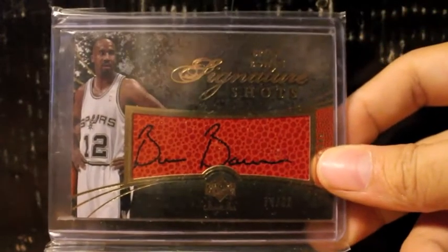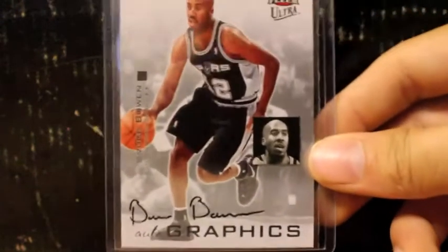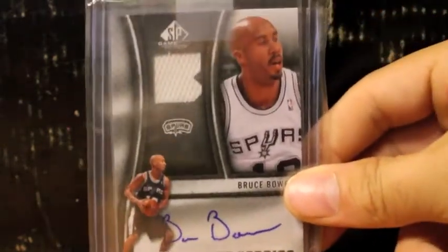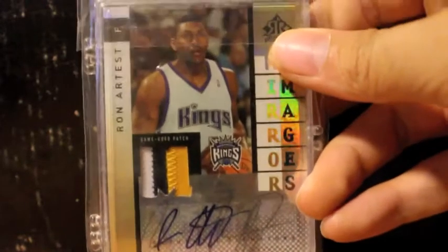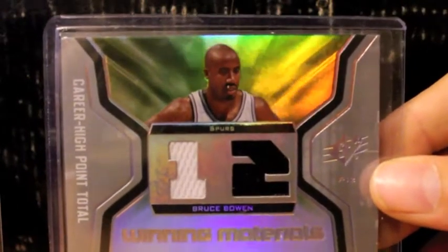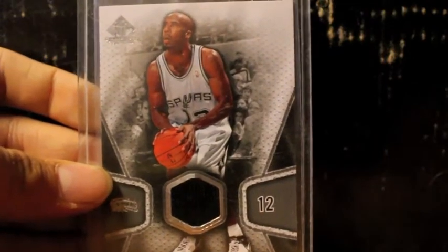Here's some nice Bruce Bowen autographs. Here's another one — got this from Tanvir. Here's a Bruce Bowen jersey autograph right there. Here's the jersey of Bruce Bowen and here's the other autograph of Bruce Bowen. This is a very nice card — I got this from Russell. Very nice three-color patch of Ron Artest and in the back a one-color patch of Bruce Bowen. And here is a dual jersey of Bruce Bowen, and here's the other jersey of Bruce Bowen.